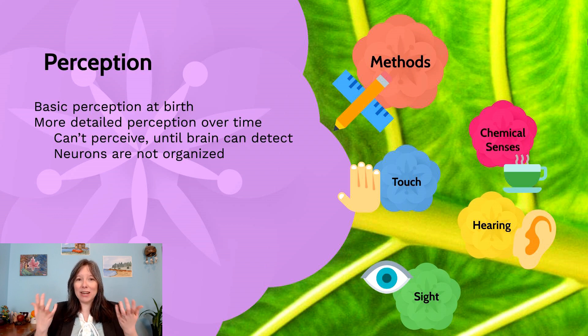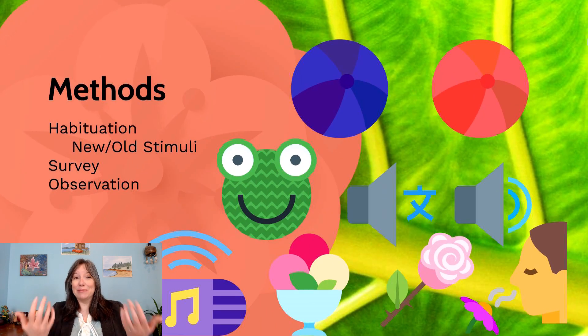How do we actually test what an infant can sense and perceive? It's hard because we can't give them surveys or ask them. But one of the mechanisms we use is habituation — we determine if an infant notices a difference between two stimuli, which lets us know if they can tell the difference between them: whether they can see, hear, smell, or taste a difference.